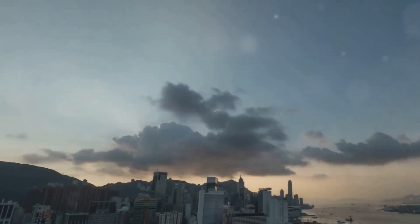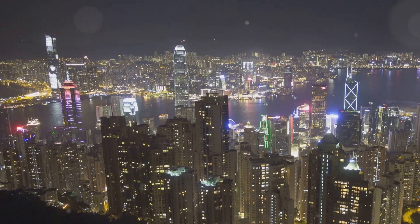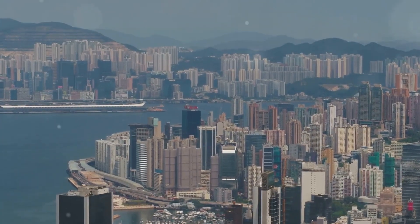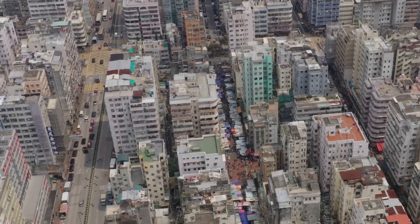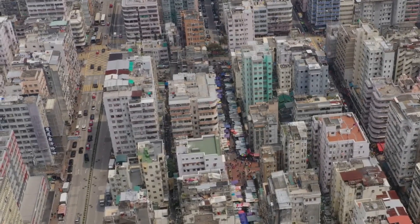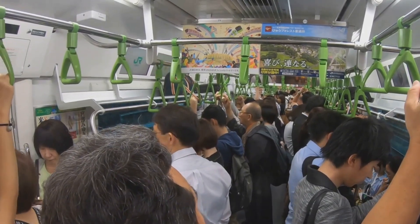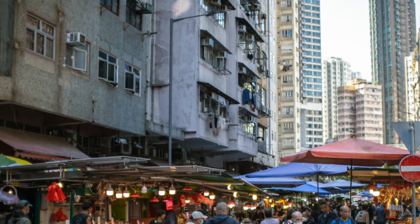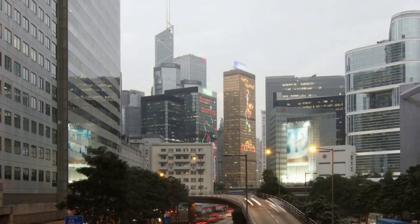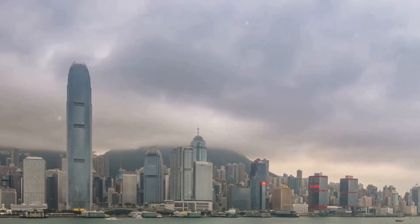Hong Kong's soaring skyline is a testament to its economic success, but this prosperity comes at a price. The city is notorious for its high cost of living, particularly when it comes to housing. Space is at a premium in this densely populated city, and property prices have skyrocketed in recent years. Many residents live in cramped apartments, often sharing with family members or even strangers. The high cost of living extends beyond housing — food, transportation, and entertainment can all strain your wallet. But despite these challenges, Hong Kongers are known for their resilience, working hard and always finding a way to make the most of what they have.